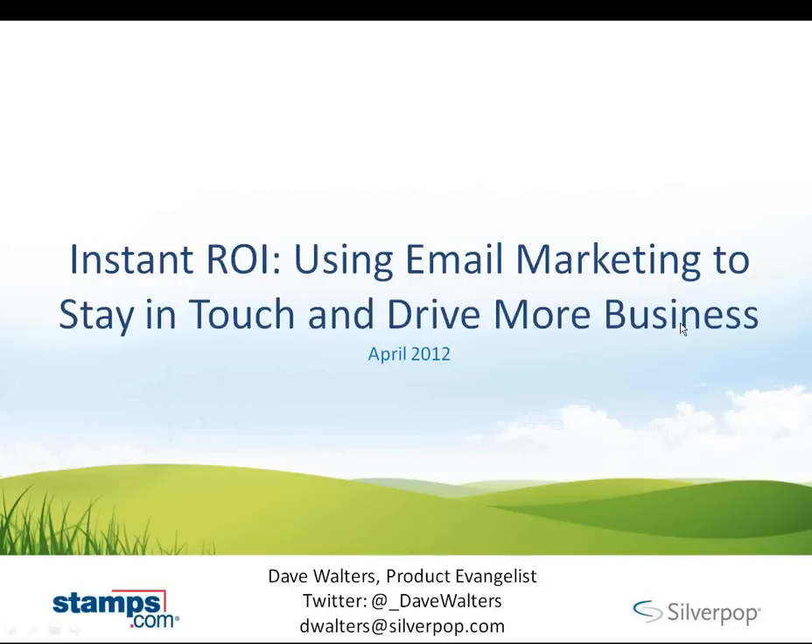Silverpop is a leader in marketing automation and email marketing software, and they power all of Stamps.com's customer email delivery. Dave has been in the digital marketing space for 20 years working with Fortune 50 companies and top five interactive agencies. As a product evangelist, Dave works hands-on with Silverpop customers to sharpen their email marketing strategies and create technology solutions to solve business problems. He has a ton of great advice for us and some real-life case studies to share with us today. So we're really excited to have Dave.